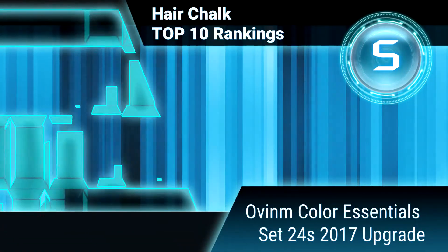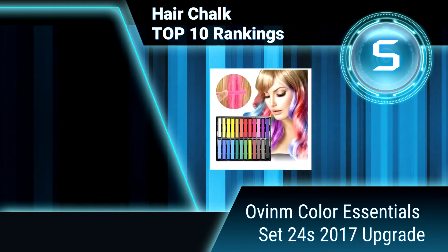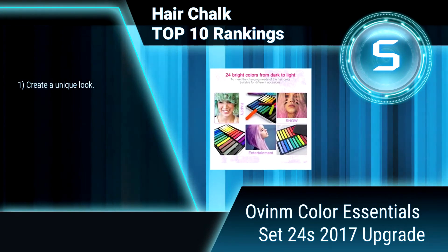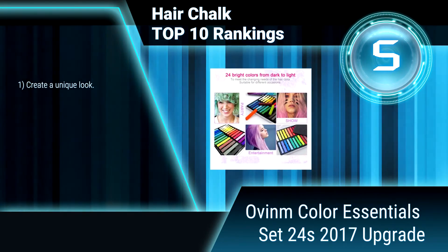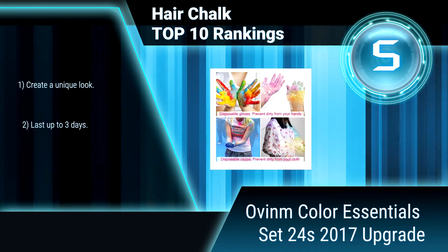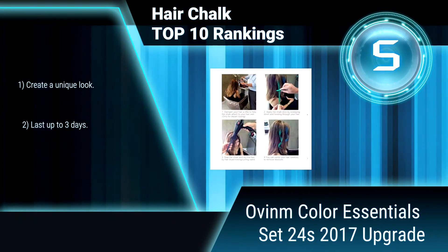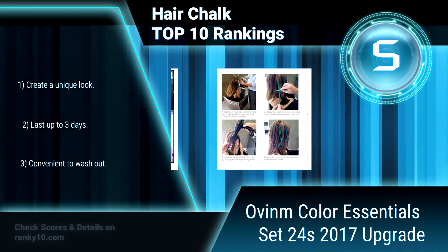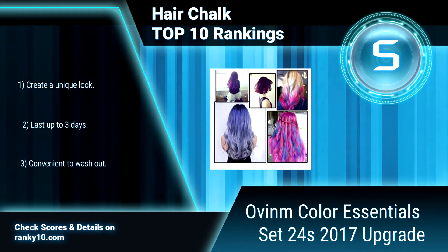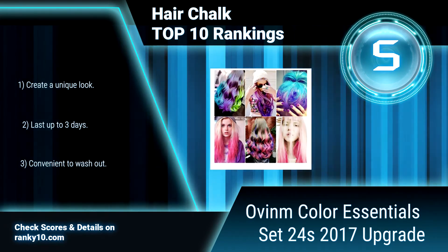Ranking number 5: Oven Color Essentials Set, 24 Colors, 2017 Upgrade. Oven Color Essentials Set includes 24 hair chalks and 3 pairs of disposable gloves and shawls, which will keep your hands and clothes clean. The temporary hair chalks make it quick and easy to put vibrant colors into your hair. Create a unique look. Last up to 3 days. Convenient to wash out.